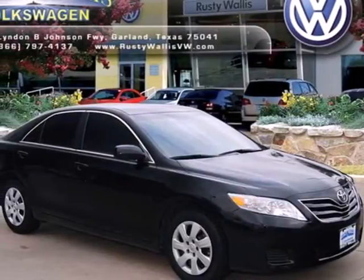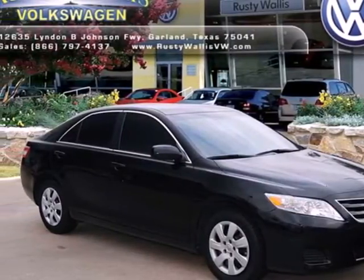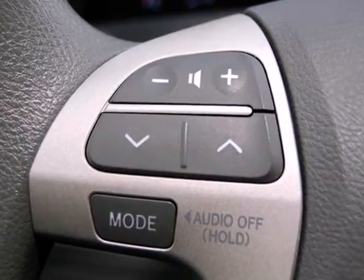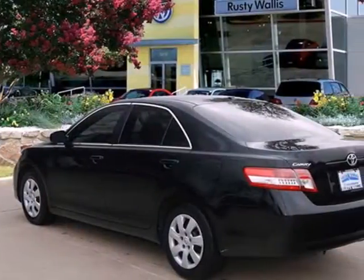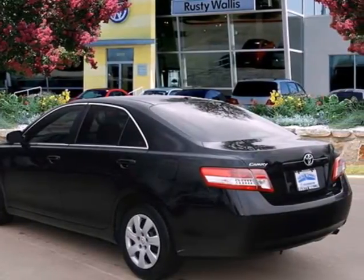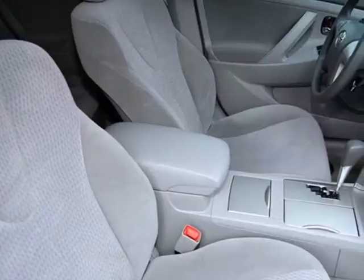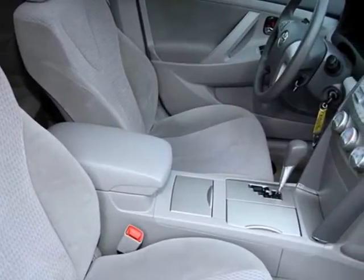It's a 2011 Toyota Camry. This incredible sedan offers unprecedented value with standard features including one-touch power windows, remote power door locks, air conditioning, speed proportional power steering, and a premium sound system with MP3 input, a radio data system, and speed sensitive volume control.